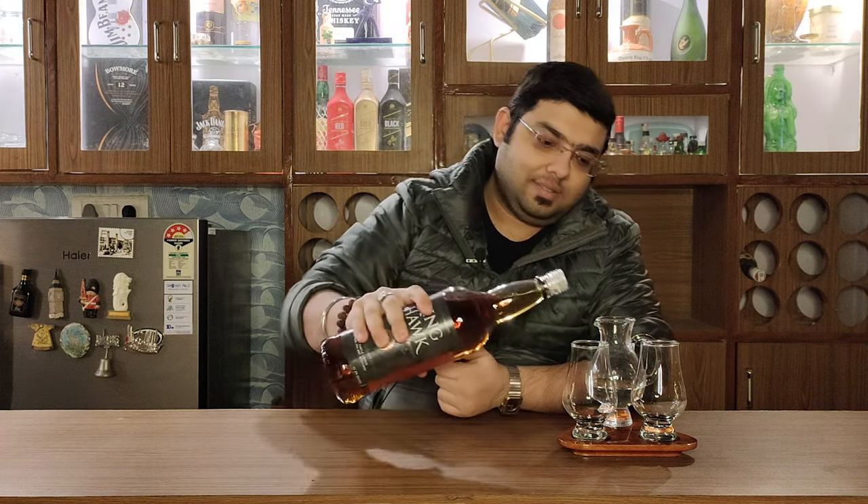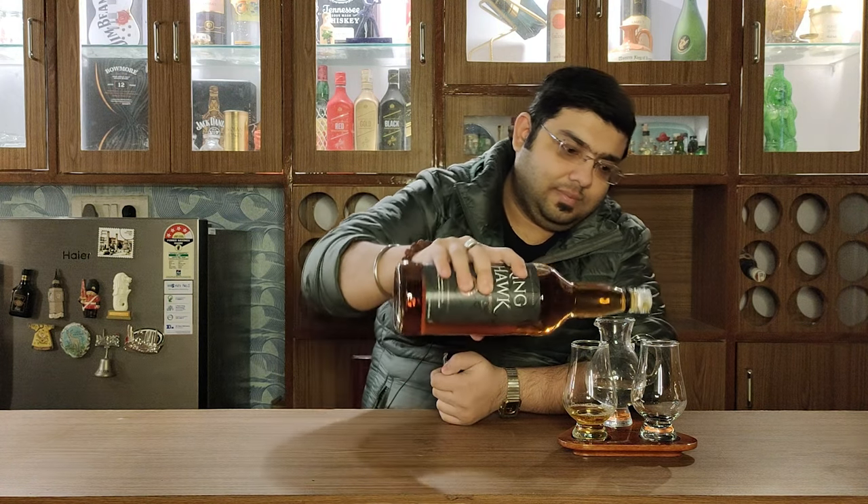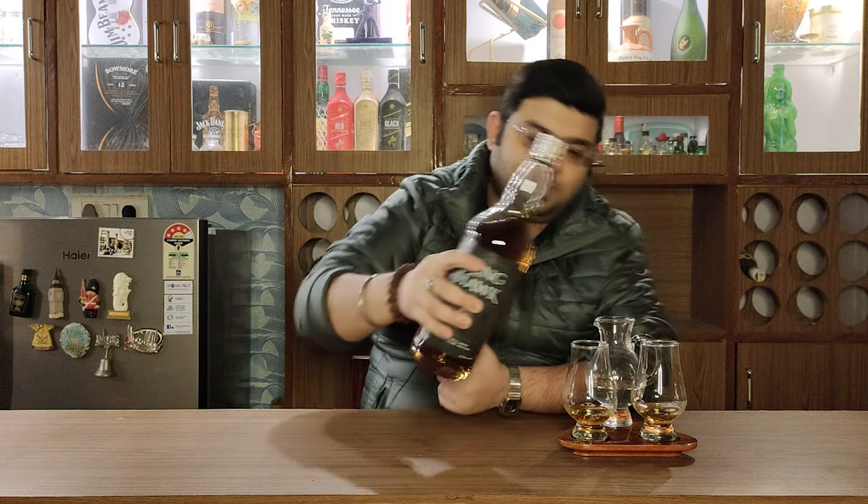So now you can see that it comes with a stopper and it has got a screw cap to it. As I said, it is a one-liter bottle and the company that owns it is Robert Castle Limited, which is a Scottish company, and this is bottled in Scotland.